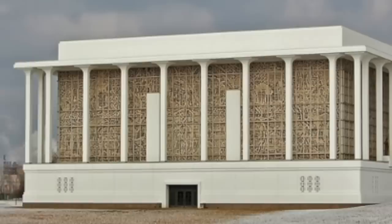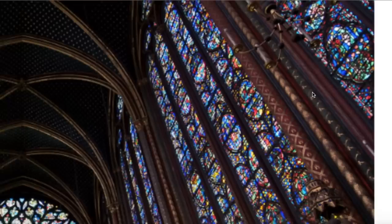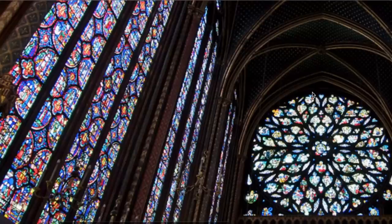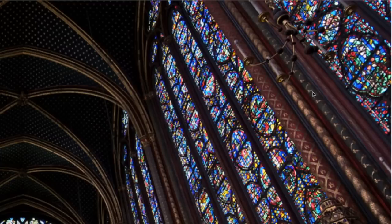Here is the Sainte-Chapelle in Paris, France. Now this is legit — this is the real deal, and this is the kind of glass that we would imagine leaving the kind of debris we saw on that beach. All different colors, and nowhere else do we see so many colors of glass.